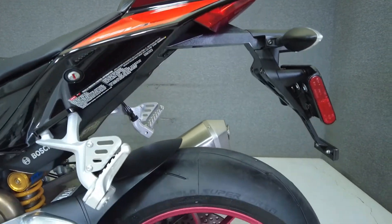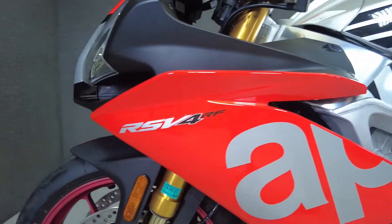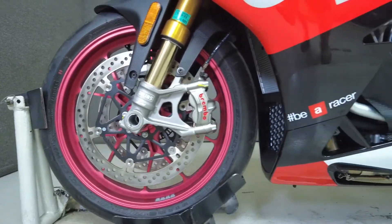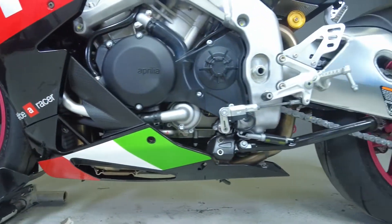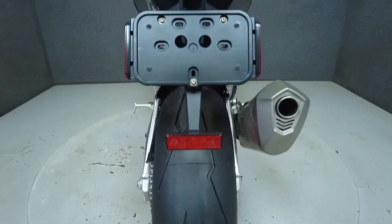To see everything we know about this vehicle, including full mechanical and cosmetic condition reports, the service repair order, high-resolution photos, and more, please review the listing on our website. We have also purchased the CycleCheck vehicle history report. You can view this report by clicking the link on the right side of the video.